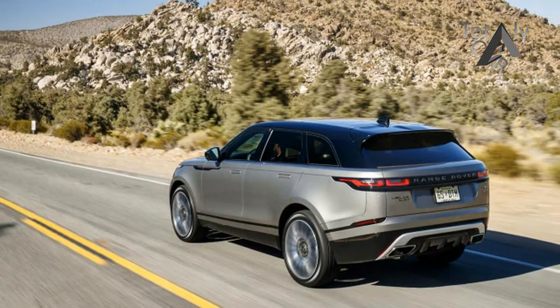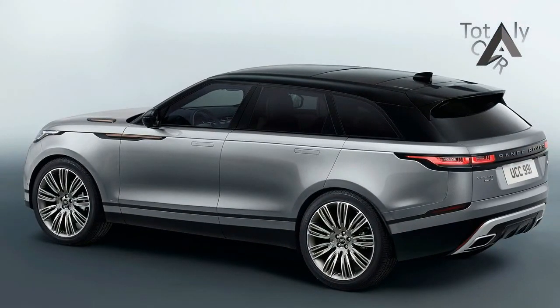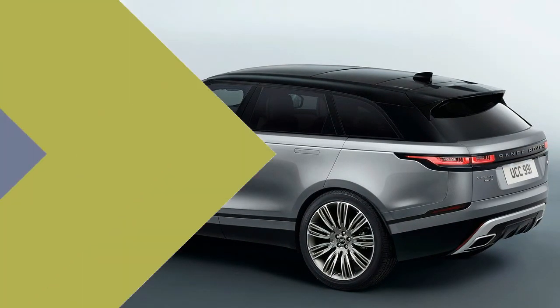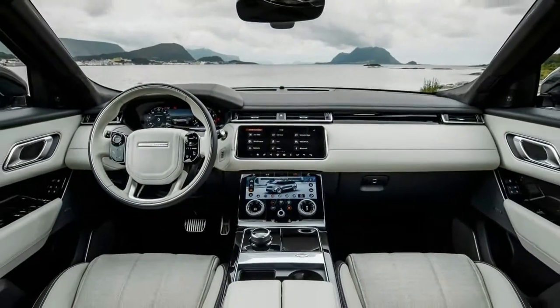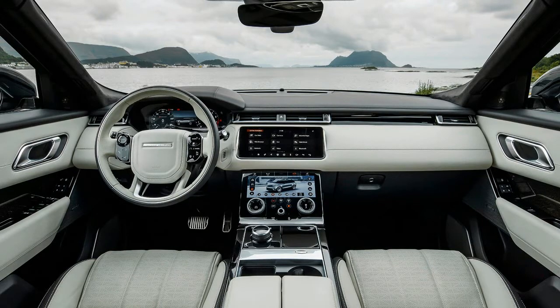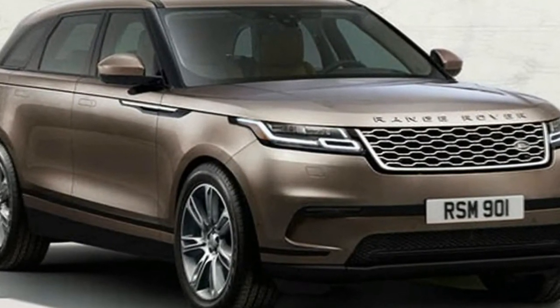Lamborghini is preparing to reveal the Urus SUV to the world, but before that, the Italian automaker wanted to remind everyone it already built an SUV once — the LM02. Often referred to as the Rambo Lambo, the LM02 was originally destined to be a military vehicle, but that destiny was never fulfilled.